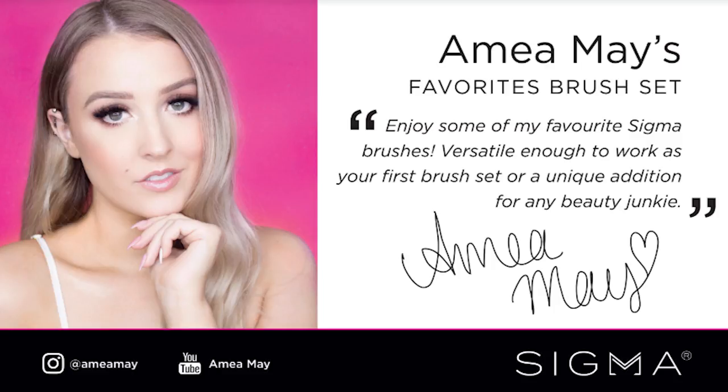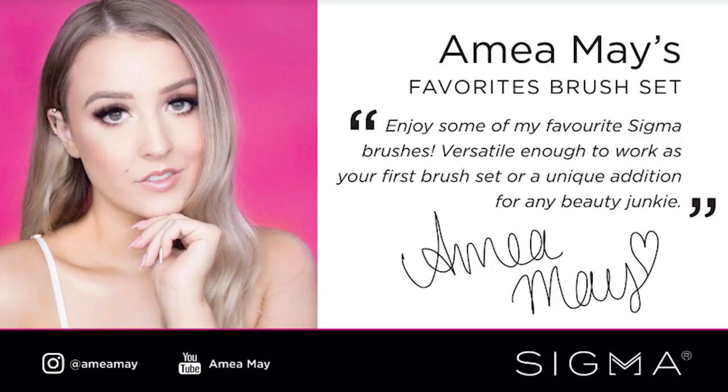I put so much thought into creating this perfect set that absolutely everyone could cherish and benefit from. I've chosen some of the most unique brushes that aren't really in any other sets — just so different to the norm. So if you already have Sigma brushes or brushes from other brands, these are still going to be different. And if you don't have any makeup brushes and want your first set, these are so multi-purpose they'll work for you too.